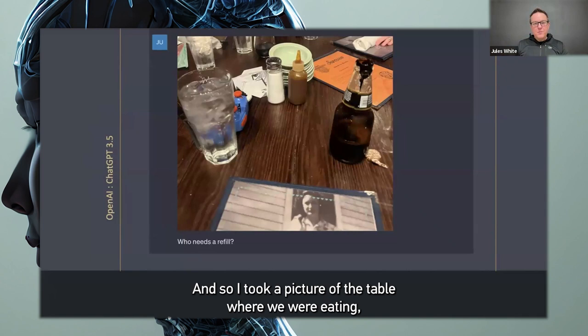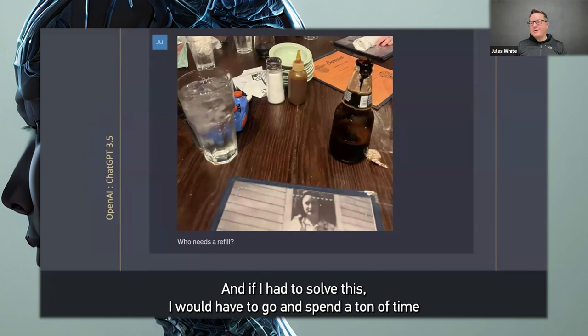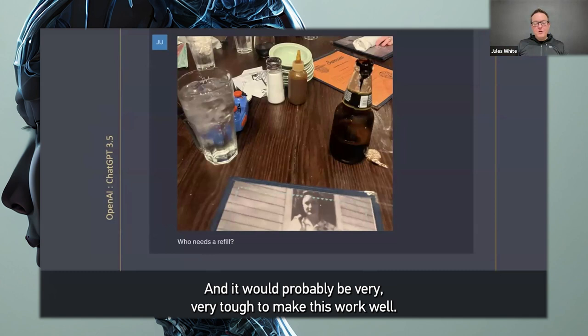I took a picture of the table where we were eating and I asked the question, who needs a refill? Now, just to give you a sense of this, this would be a very, very difficult computer vision problem. And if I had to solve this, I would have to go and spend a ton of time building and training a computer vision model.